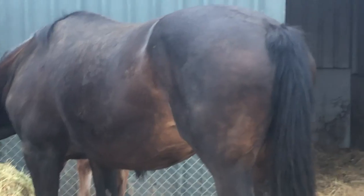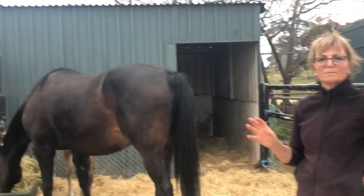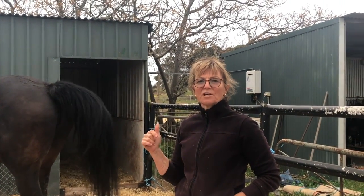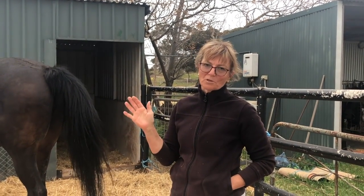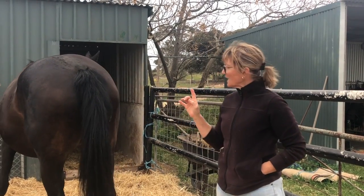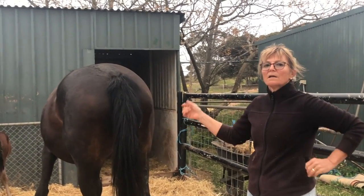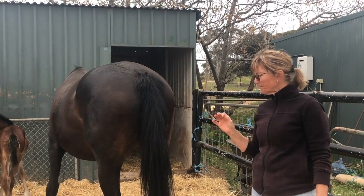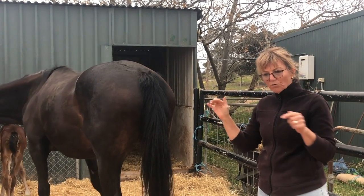If you have a look at her bottom, she's got quite a dirty one. She has very loose stools and they've run all over her bottom, so she'll end up with an excoriated bottom. I'm going to catch her and my husband's going to hold her - we're just going to wash her bottom.